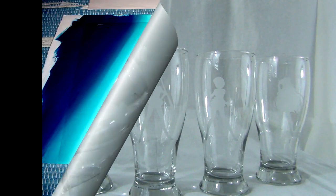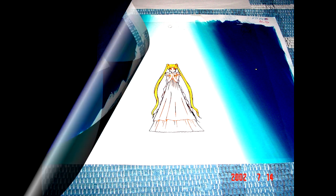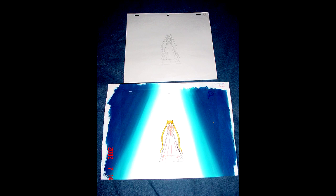Last but not least, my only Sailor Moon animation cel. I've been tempted to buy more but never really felt like it. I got this from a friend. It's the official cel, background, and tracer, so it's actually pretty valuable. It's from episode 15 in Japan, episode 45 in North America — Sailor Moon R, basically when she gets her powers back. I'm not sure if this exact scene made it in. I'm showing pictures because I didn't feel like pulling it out of my archives.